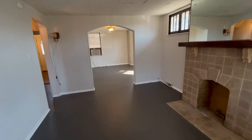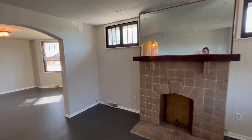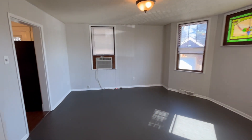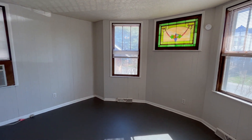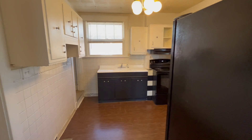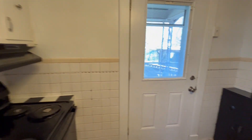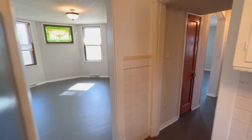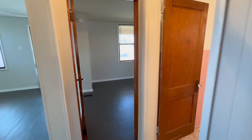As you first come in we have the living room area. We've got painted hardwood floors and then we have a nice dining room area. I love the stained glass accent. And then that leads us into our kitchen where we have the black appliances. And then on the first level we have the bathroom and the bedroom.